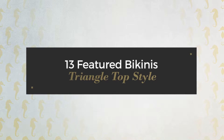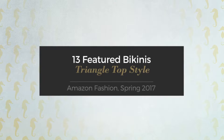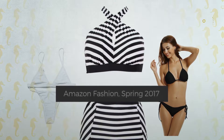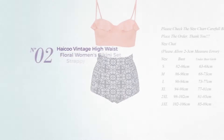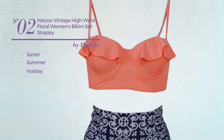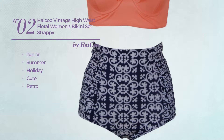13 featured bikinis, triangle top style, Amazon fashion spring 2017. At any time click the circle and get the details about your favorite bikini. Number two: the junior summer holiday bikini featuring a cute retro-inspired touch with flower print.